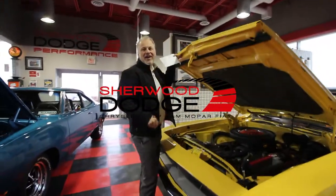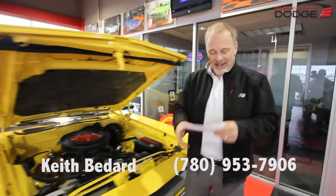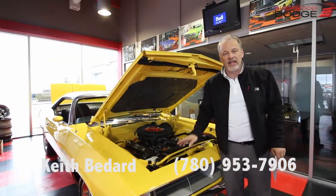Good morning. Keith Bedard at Shura Park Dodge Performance. The other day I did just a quick little video to tell you that I was going to do this fine beauty. Super excited to have it. This thing is P3744 — if you go on our website you'll see it there.